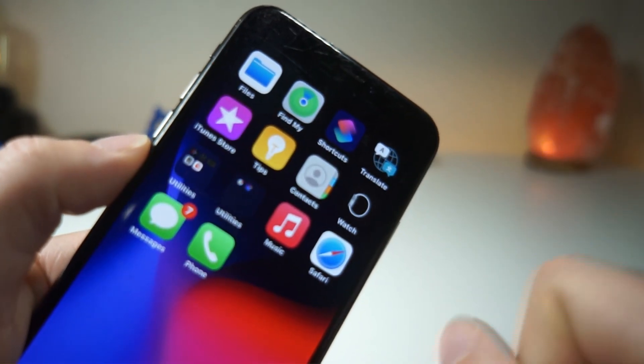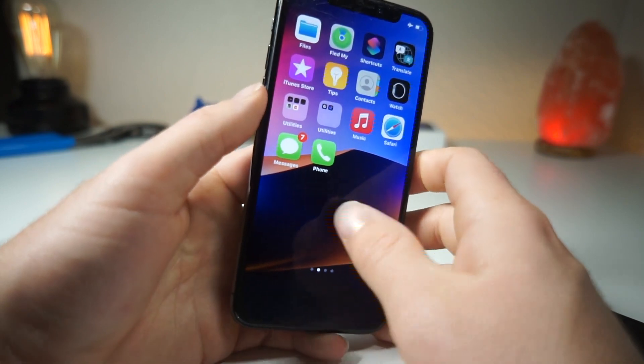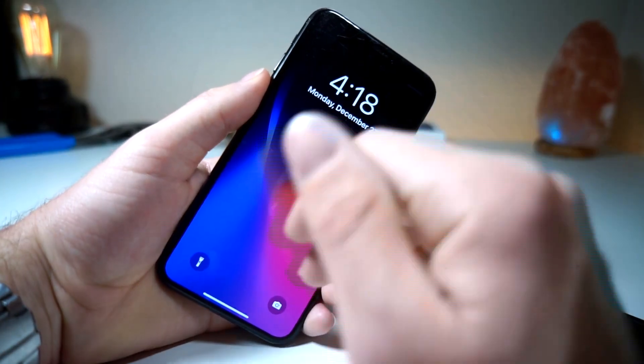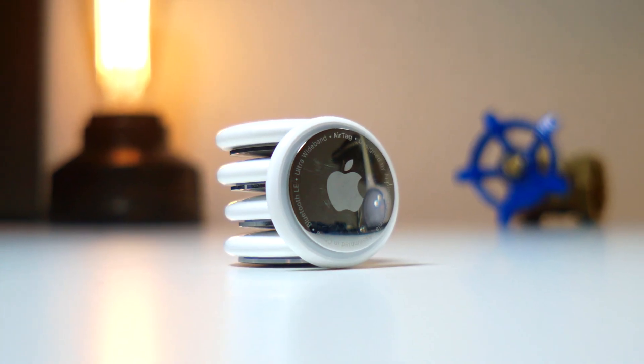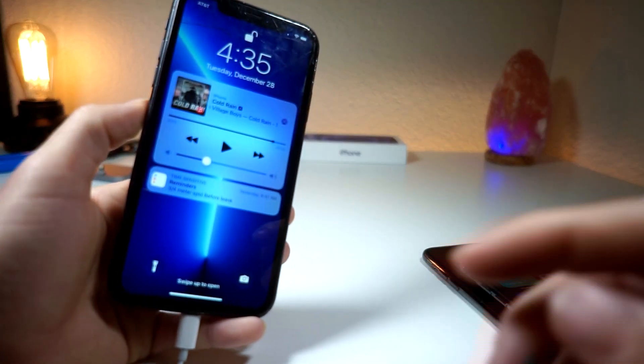Real quick before we get started, I want to mention that I have a playlist on awesome ways you can customize your iPhone that are pretty much not seen anywhere else on YouTube — really cool unique ways to get the most out of your iPhone. I'm also going to be having a ton of videos on AirTags, so check those out. If you're interested in seeing over a hundred AirTag features, check out the upcoming videos.